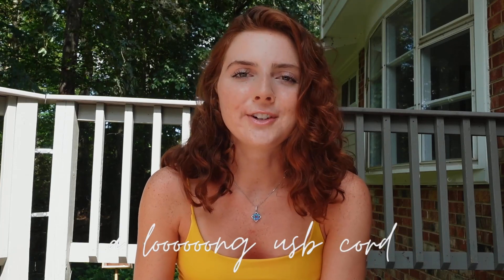My next one is a long USB cord. It's just really for convenience, but it's nice to have a super long USB cord to charge your phone at night so you don't have to reach over anything. I would recommend getting a rug just to make your dorm feel a little bit more homey. I got a 5 foot by 7 foot rug.